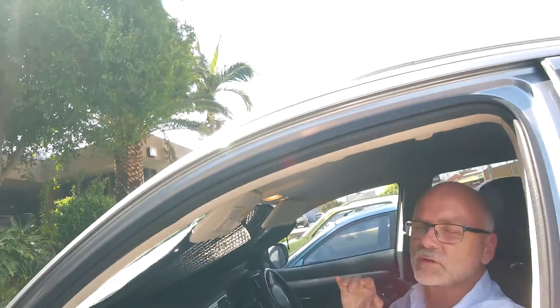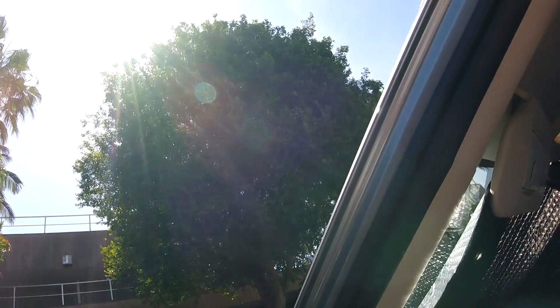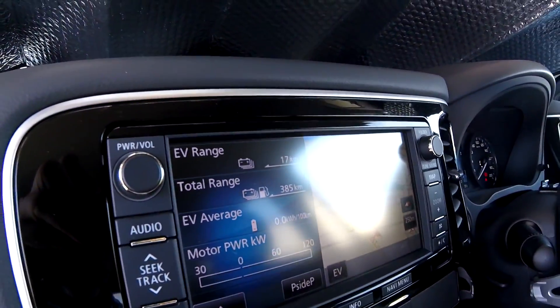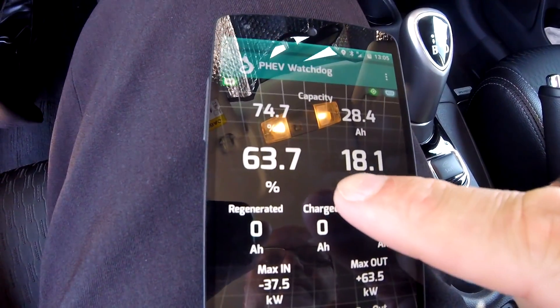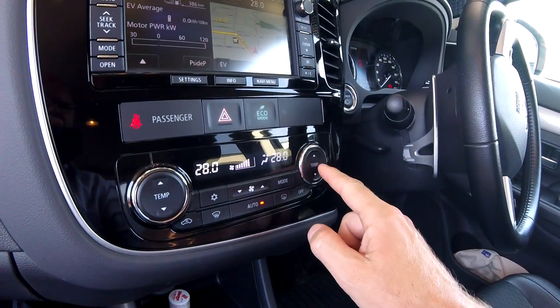The car is parked in full sun right now — it'll get some shade in the afternoon from the tree. Usually I park in a shaded spot to keep the car cool in summertime. We're down to only 17 kilometers on the range estimate and 63.7% state of charge. If I turn on the aircon now for half an hour I won't make it home in pure EV mode anymore.